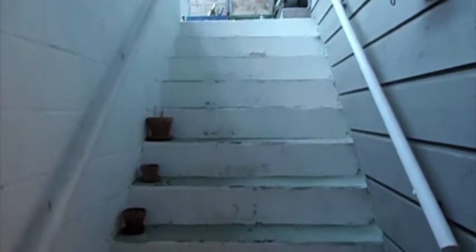Alright you guys, I hope you're ready for the grand tour of my new apartment. These are the stairs that I get to go up and down every day. I'm kind of hoping I don't end up falling up or down them at some point.